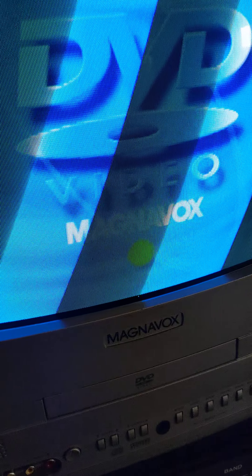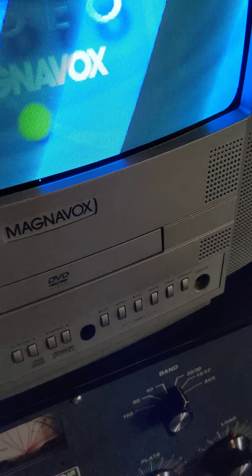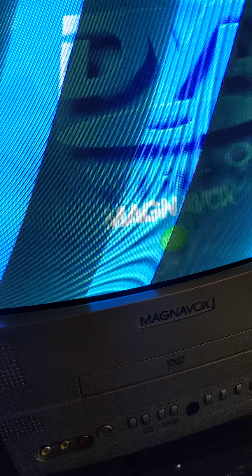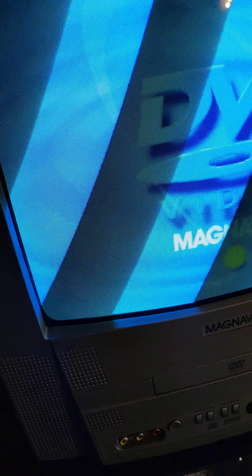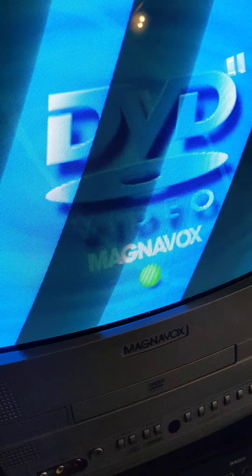Magnavox, by this point, had become just a brand name. It's not really the original company anymore — it was probably made in China. That's pretty much my find for today. There's no work needed on it. This thing has basically just been sitting for almost 20 years. Nice little TV.